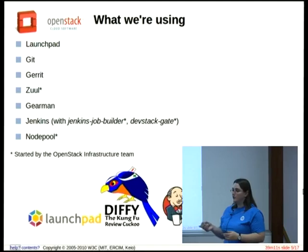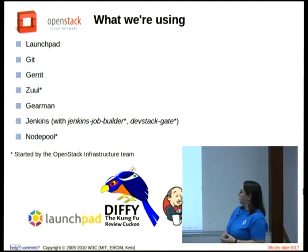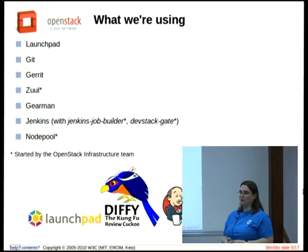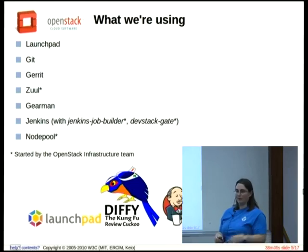We have NodePool, which manages a fleet of virtual machines that are always available for testing. When you need to run a DevStack test, you find a virtual machine in the pool. NodePool tells Jenkins what that is, and when the test is done it destroys it and creates new ones. Every day we refresh that image so it's a new image each day. All of these are open source, and the ones with stars are ones that were started by the OpenStack infrastructure team. Some have grown beyond us — Jenkins Job Builder now has core reviewers who have nothing to do with OpenStack.